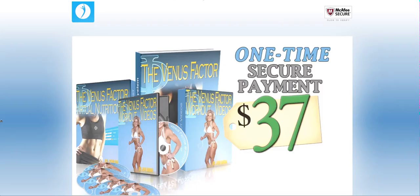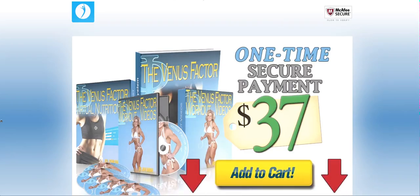The complete Venus Factor program requires a one-time secure payment of $37, which you can make by clicking the add to cart button below when you're ready to get started.